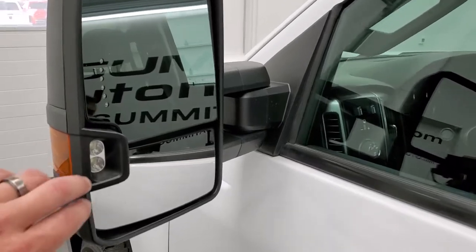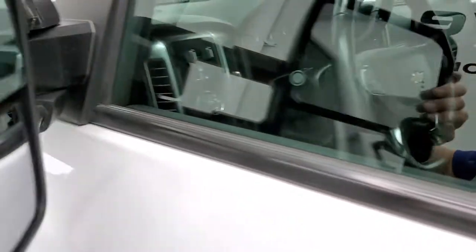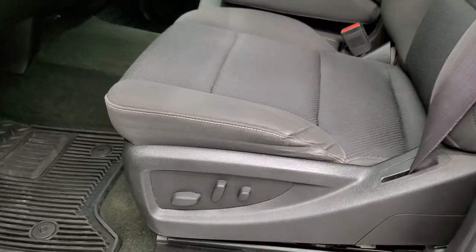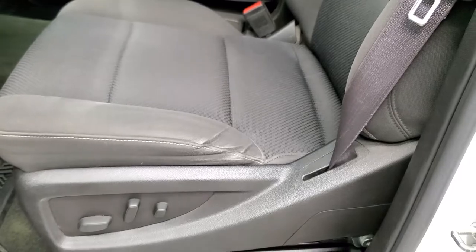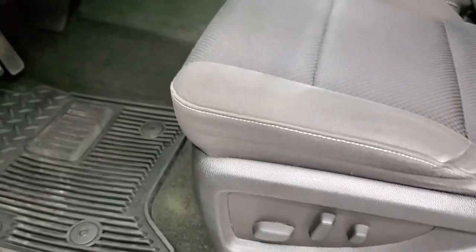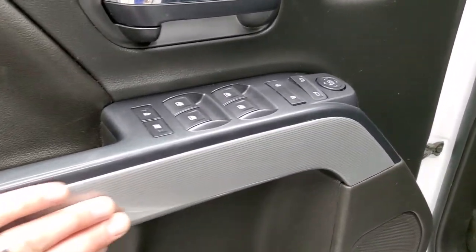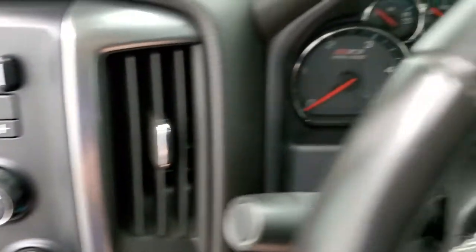The tow mirrors have built-in directional signals, LED side lights, they telescope out like so, and they also fold in. Inside, the LT1 package gives you the black cloth interior — there are no rips, there are no tears on the seats, they are in nice shape. Power driver seat, factory all-weather floor mats, auto headlamps, four-wheel drive, factory brake controller, power windows, power locks, power mirrors. Note that you do get that diamond-plated Z71 trim on the doors, which is also on the dash.